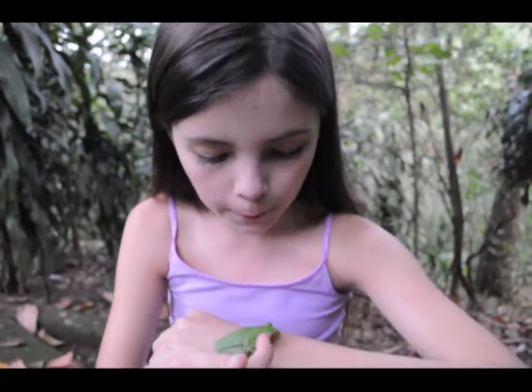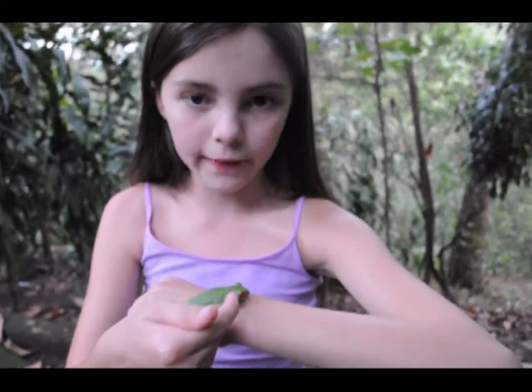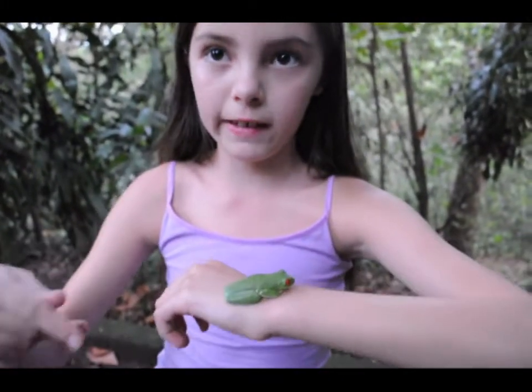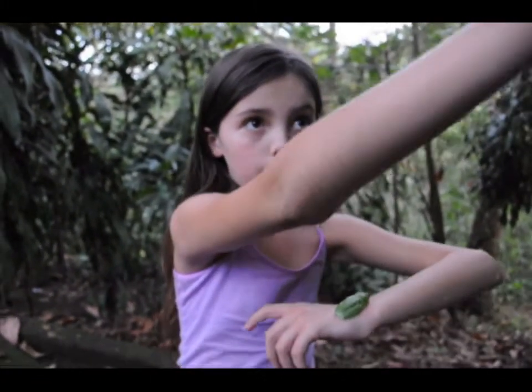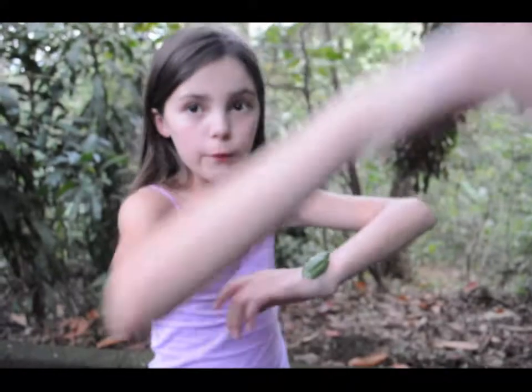You can easily see the tympanums — those round circles right behind the eyes — which are its ears. They love living in the yakka trees, which is right there, the precise one we just got it from.